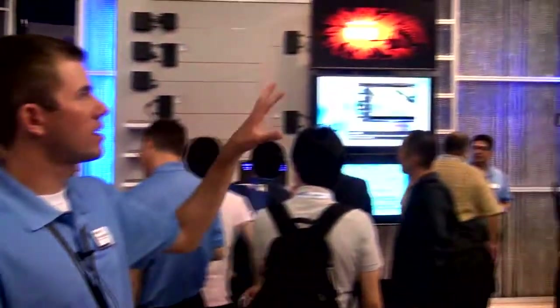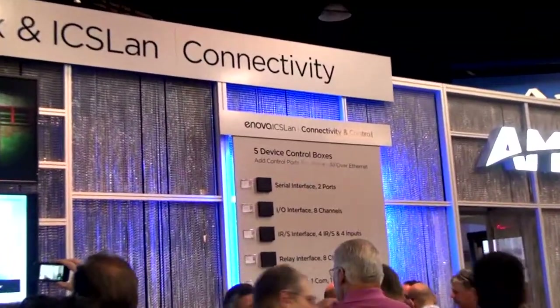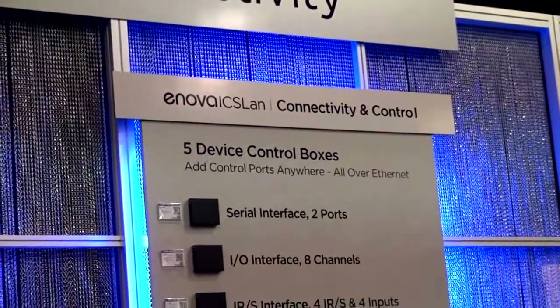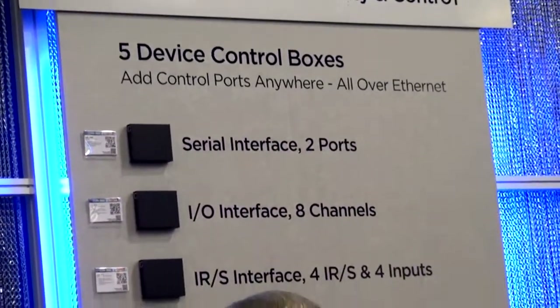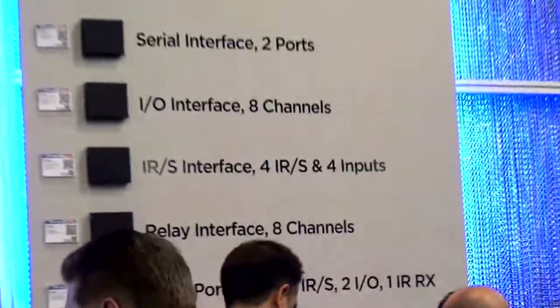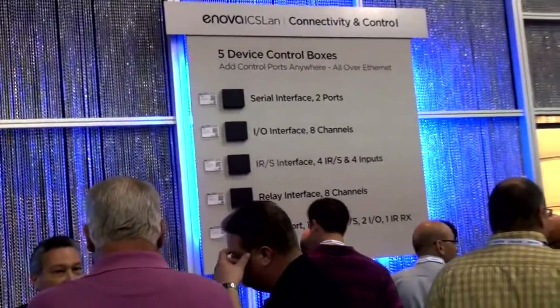The final technology we're showing here are ICS LAN boxes. We've had boxes in the past that do something similar, but we've never had anything as simple as ICS LAN. Now, any device at all — whether it's a projector, a display, or whatever it is — whatever type of control ports it has, we can make it an Ethernet-enabled box. So anywhere we have Ethernet, we can put an ICS LAN box and extend the capabilities of our control system, whether it's serial, IR, or any type of control you need.